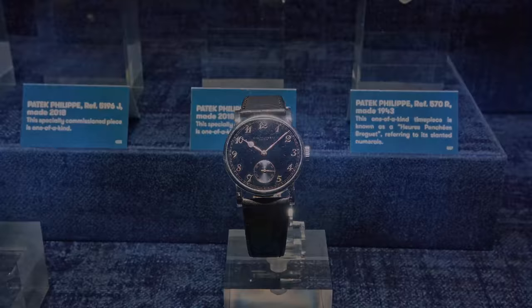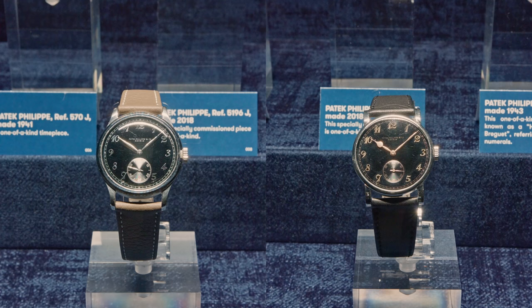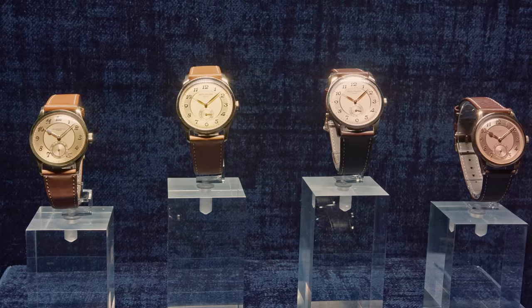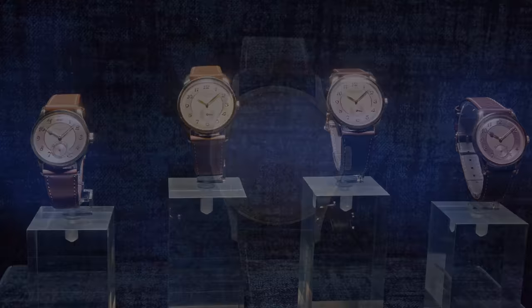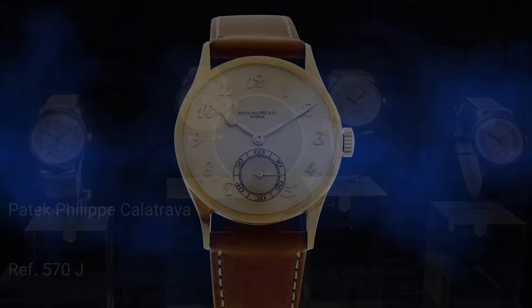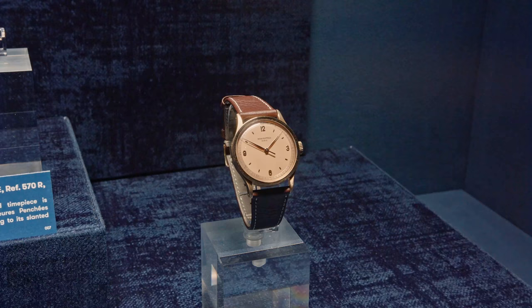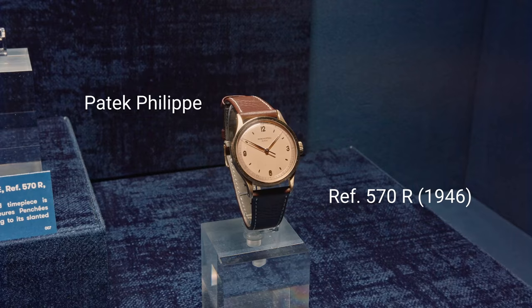It is Abraham-Louis Breguet, the famous watchmaker, who invented this type of design. Every time there is a watch with these Arabic numerals in a very stylish form, we call them Breguet numerals. These two pieces are, of course, of museum quality — almost impossible to find. The collector likes vintage watches but also modern watches. Looking at the showcase from the top, you see the two vintage pieces: the 570R in pink gold, the 570J in yellow gold — the original versions. As a VIP customer of Patek Philippe, he had the exact same watch made especially for him under reference 5196.